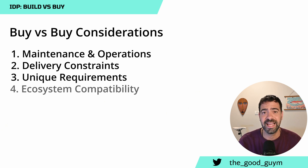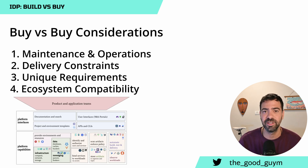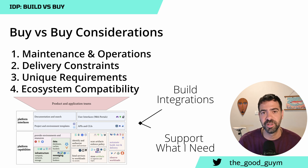The fourth consideration is ecosystem compatibility. If you are going to build something from scratch, you need the capacity to build the integrations and make sure everything integrates well. When you are buying a product, you should ask yourself: does this product actually support the integrations I want in place? When you buy the product, you get those integrations included. So ecosystem compatibility is a super important consideration.